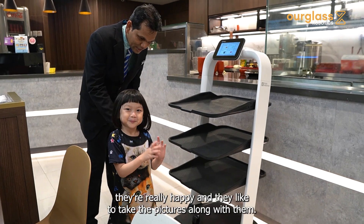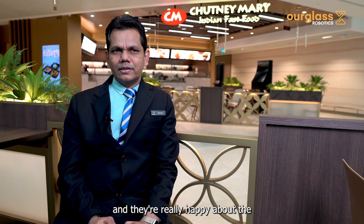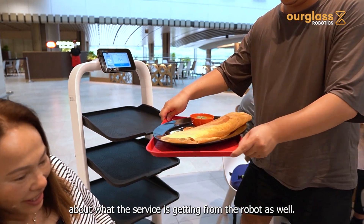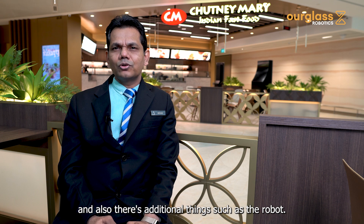Customers who see the robot are very happy — they like to take pictures with it, and small children are playing with the robot as well. They're really happy about the service the robot provides, and it gives them an additional reason to come back, on top of the food.